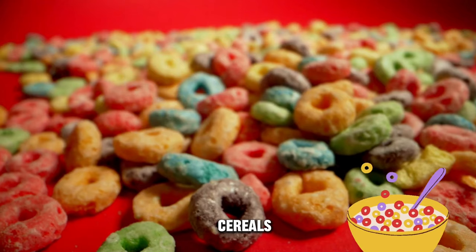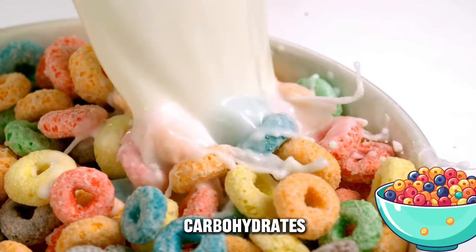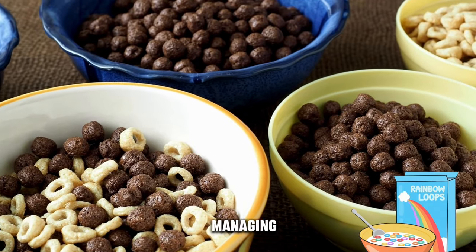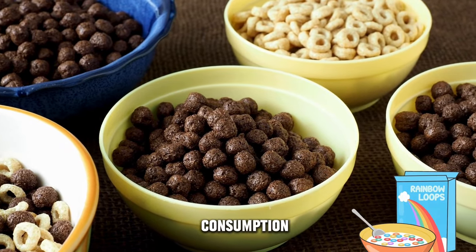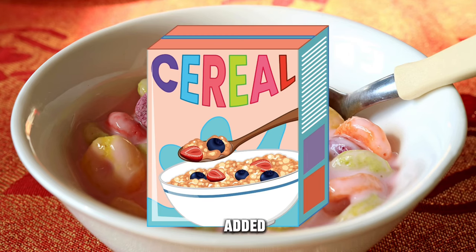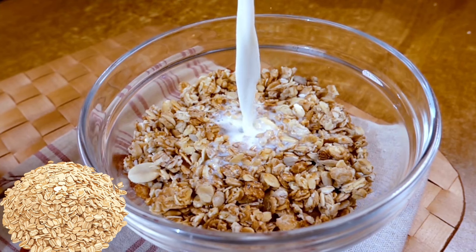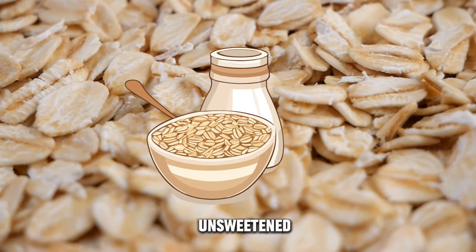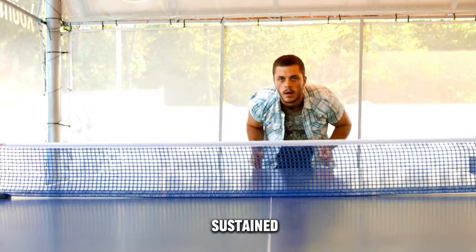Sugary cereals, typically high in added sugar and refined carbohydrates, can have a significant impact on blood sugar levels, especially for individuals managing diabetes. These cereals can cause rapid spikes in blood sugar after consumption, leading to difficulties in managing diabetes effectively. Opting for cereals lower in added sugar and higher in fiber is advisable. Choosing whole grain, low-sugar cereals or alternatives like oatmeal or unsweetened options can help stabilize blood sugar levels and provide more sustained energy throughout the day.